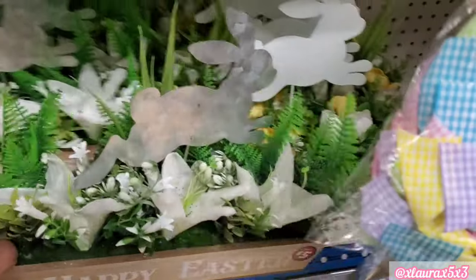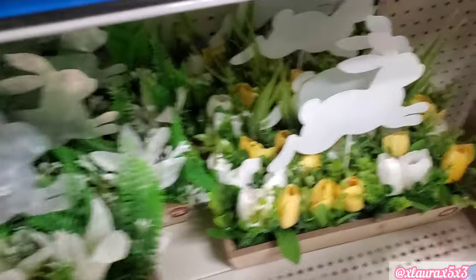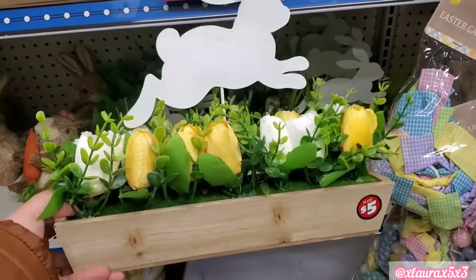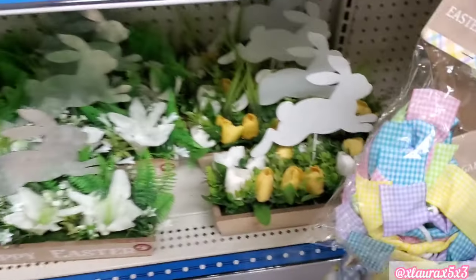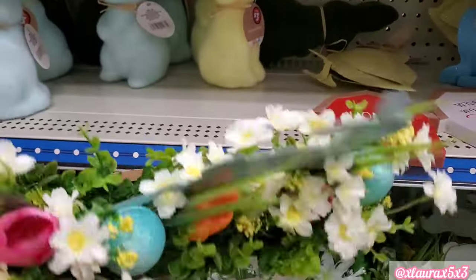In their Dollar Tree Plus area, they did add some new arrangements. These are $5 each, and they do come with the crate, the flowers, and the bunnies. They have different colored bunnies — the galvanized metal, one in white, and I did find a third one with the blue bunny.